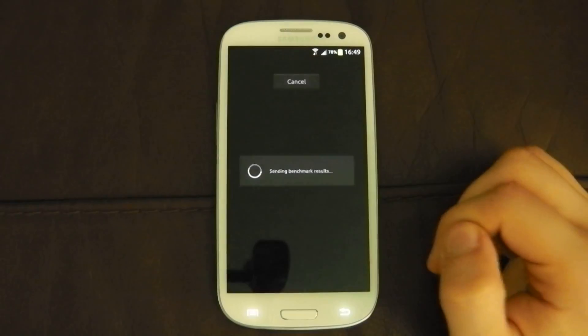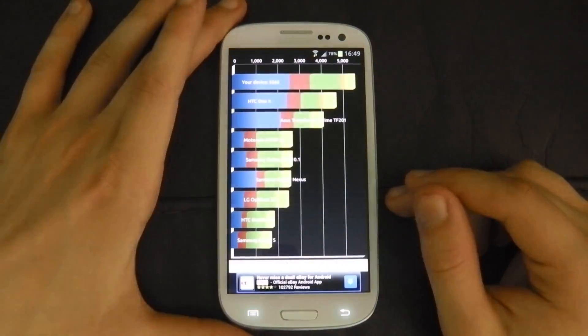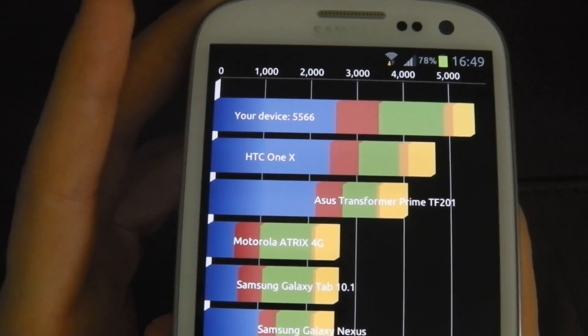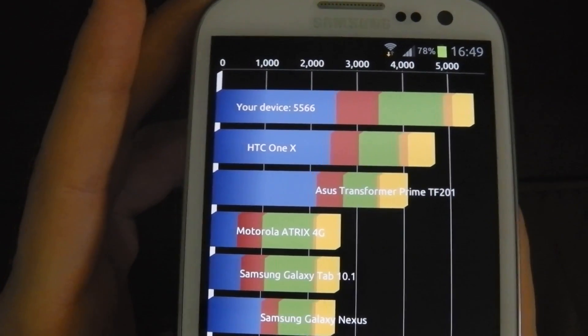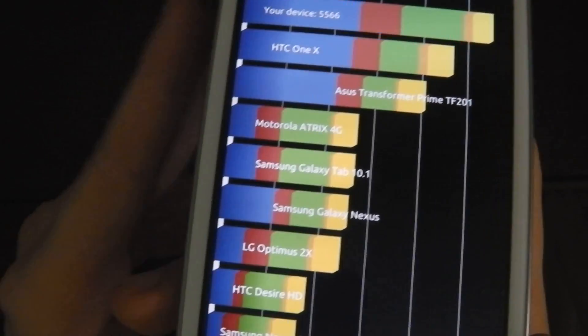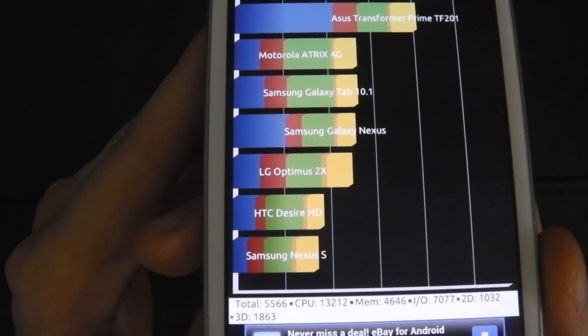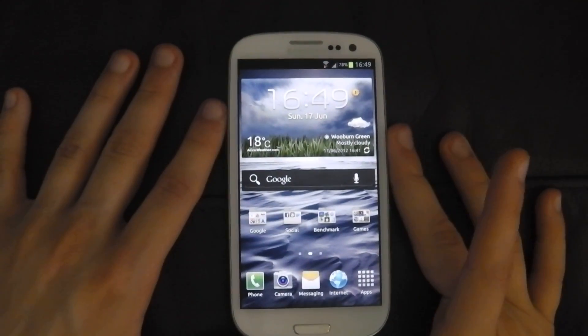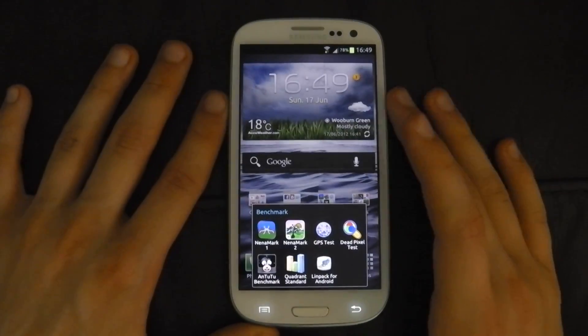And we get a score of 5566. Very, very good — much better than the 1X, Transformer Prime, Atrix 4G, Galaxy Nexus, 2X, 2RHD, etc. It is the top, top device out there at the moment.